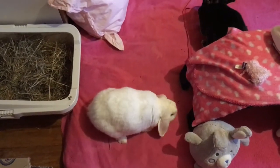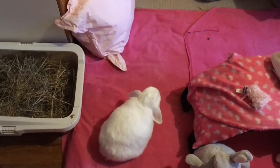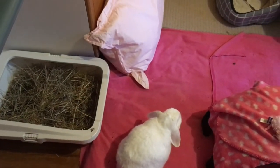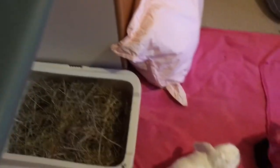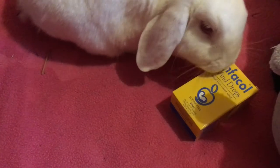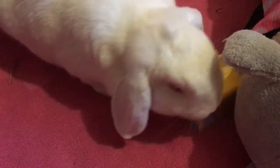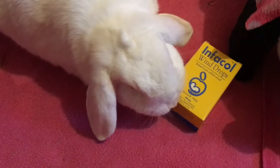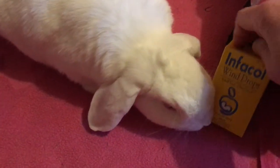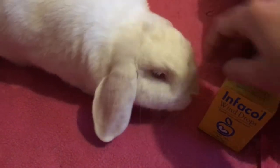I got my husband to pick up from the chemist some baby wind drops meant for infants — Infacol, it's called. It's really useful because it can help to break down the air that is trapped inside the bun. Lotus didn't think much of it — she was trying to get it out of the way, she didn't enjoy it. But it can be useful because it's not absorbed into the rabbit's digestive tract, it just passes through, which is great, so it's quite hard to overdose on it.